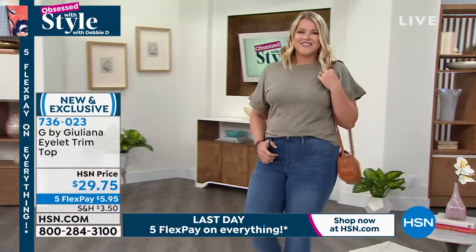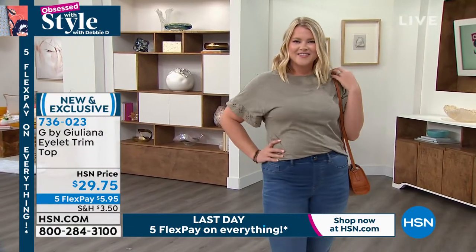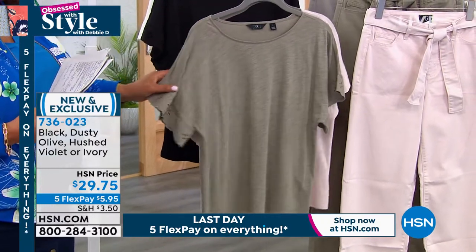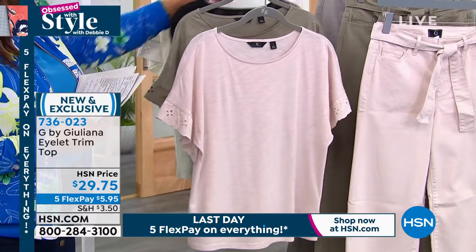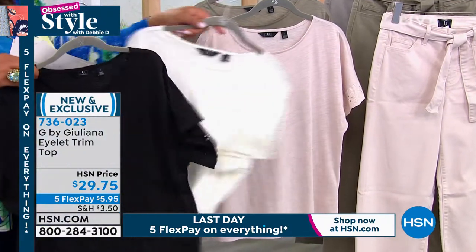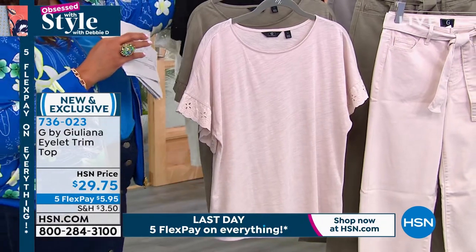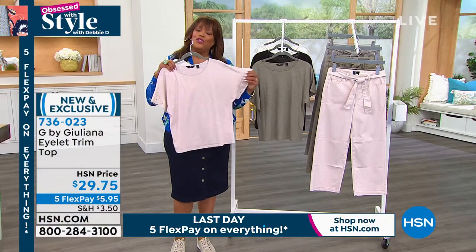Let me take you through the colors. This one is called Hush Violet, which is a beautiful pale pink — so pretty and so fresh. Then we have the olive, love the olive. Don't ever get rid of olive because that also made a comeback. And then we have the black, and the fresh ivory, which will go back with everything. Don't you think you put this on for the backyard barbecue, the farmer's market, or when the grandkids want to get out of the house? It's just something cute and adorable to throw on.